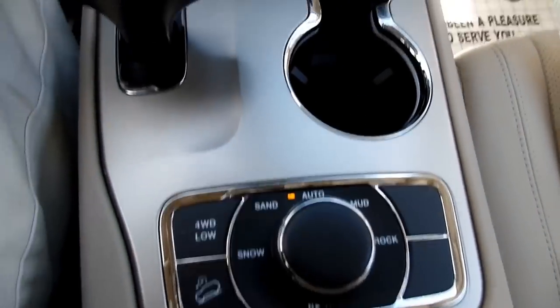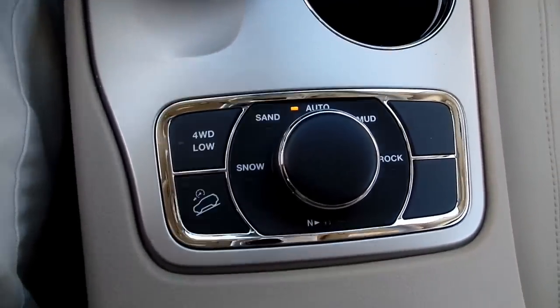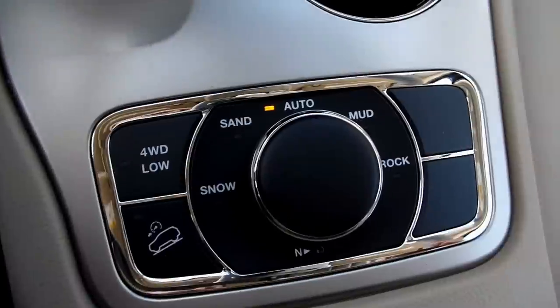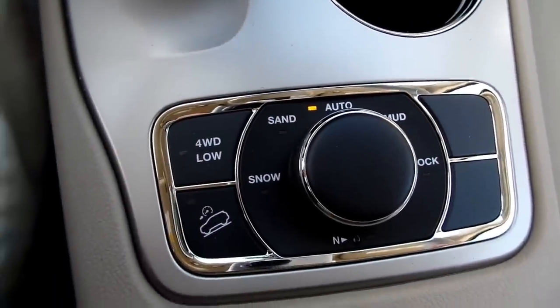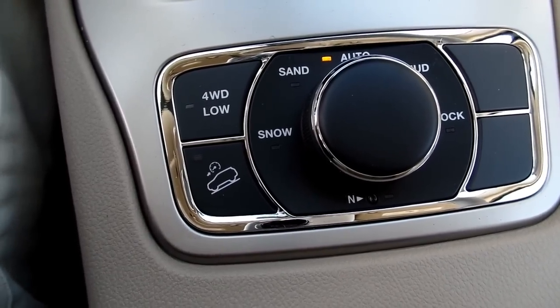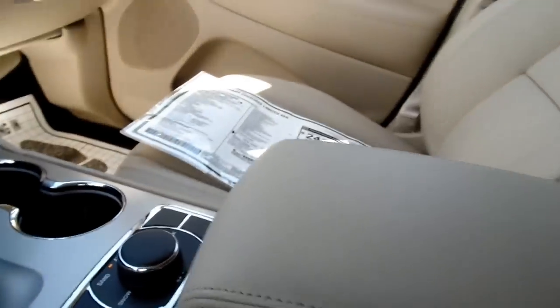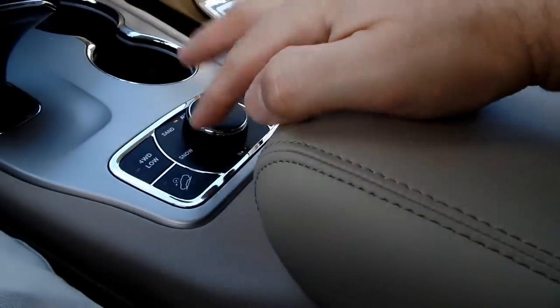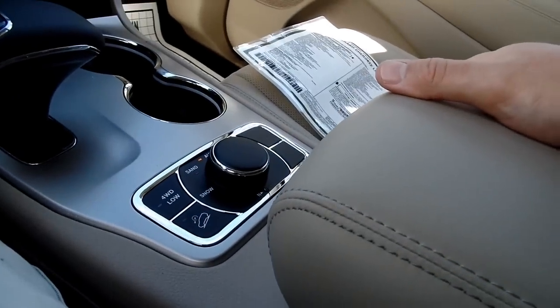This is your four-wheel drive system — it is an automatic system. Right now it's on automatic. You do have the ability to put it in rock, mud, snow, four-wheel drive low, and it also has a downhill descent button for off-road use only. The other modes like automatic you can drive around in normally with no problem.